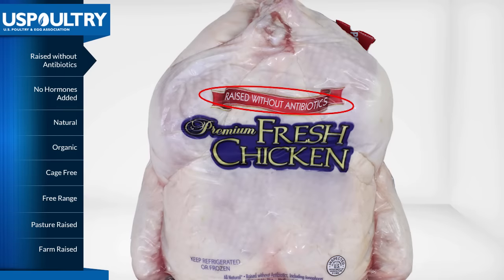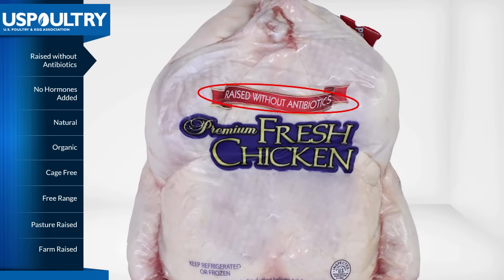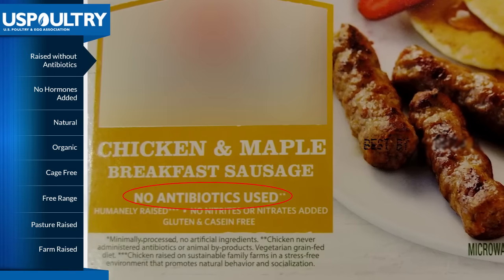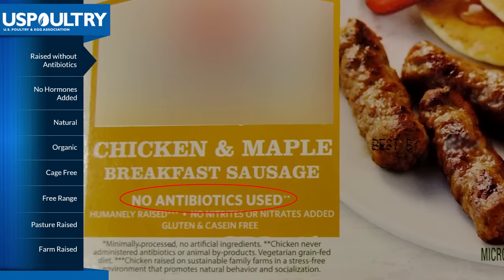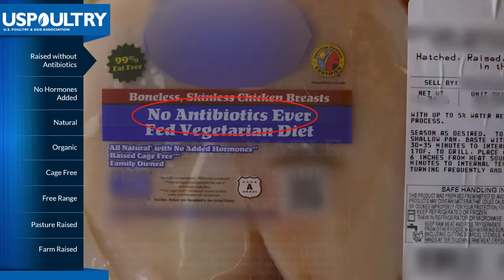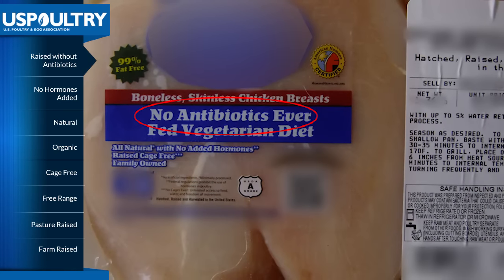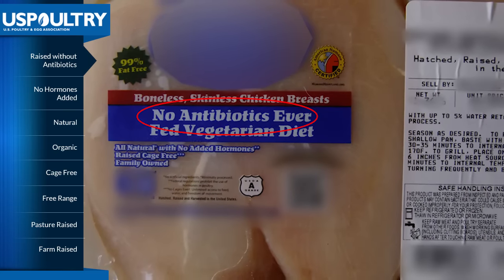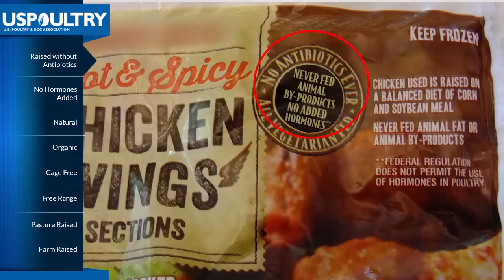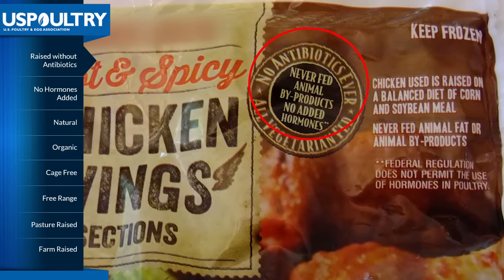Here's one you're probably familiar with: raised without antibiotics. First, you should understand that all poultry meat sold in the United States is free of antibiotic residue, regardless of the label. That's because the U.S. Food and Drug Administration, working with poultry companies, requires specific waiting periods and other precautions to ensure no leftover residue from antibiotics is in the poultry meat that you purchase.